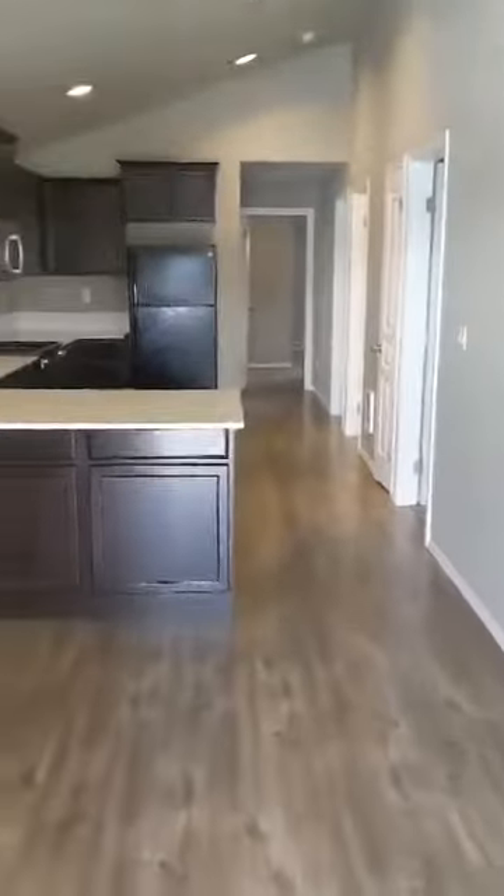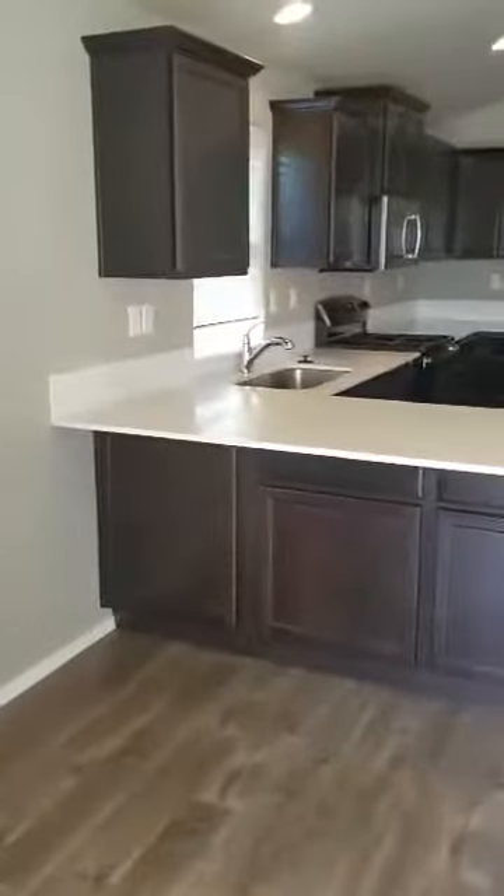We are going into the house. Here's the kitchen right away and the dining area. Turn this way, you can see the living area.